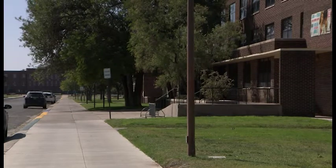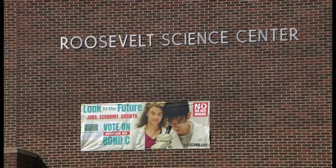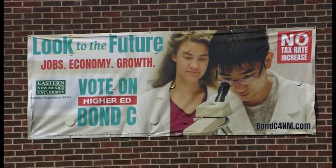Eastern New Mexico University has started drafting plans to rebuild the Roosevelt Science Center. This renovation is coming through the GeoBond, or Bond C, that will be on the ballot in November.